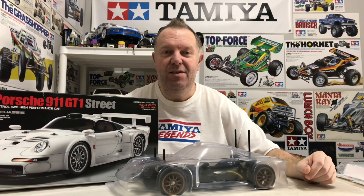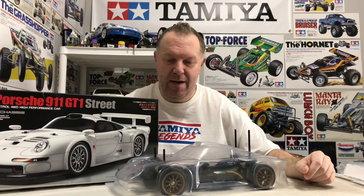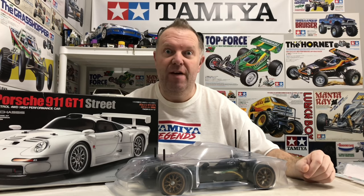Hey guys, welcome back to TamiyaLegends and once again thank you for stopping by. This video is going to be very different.